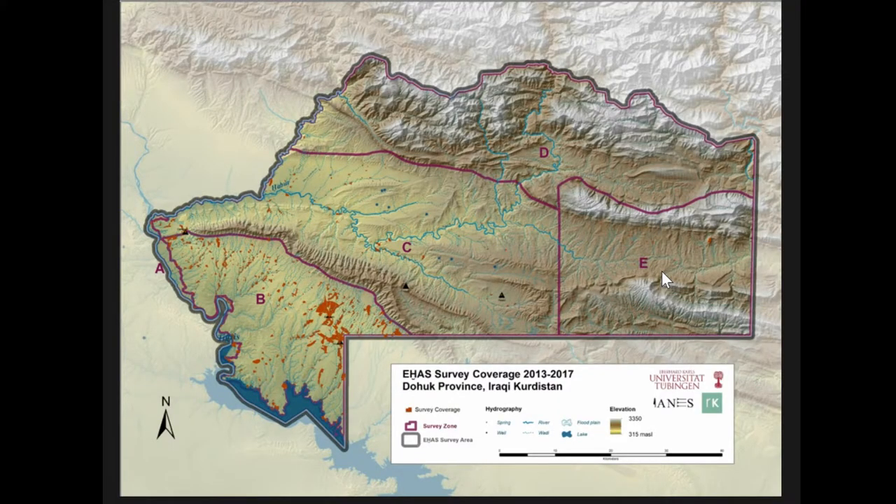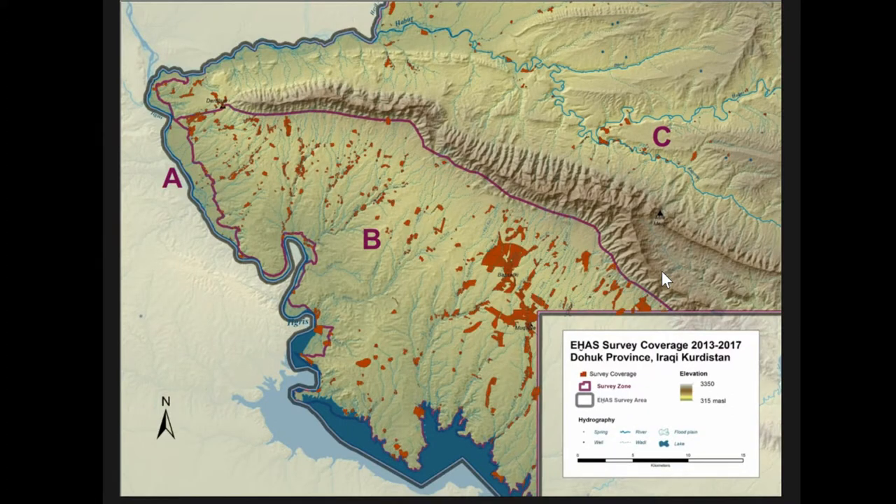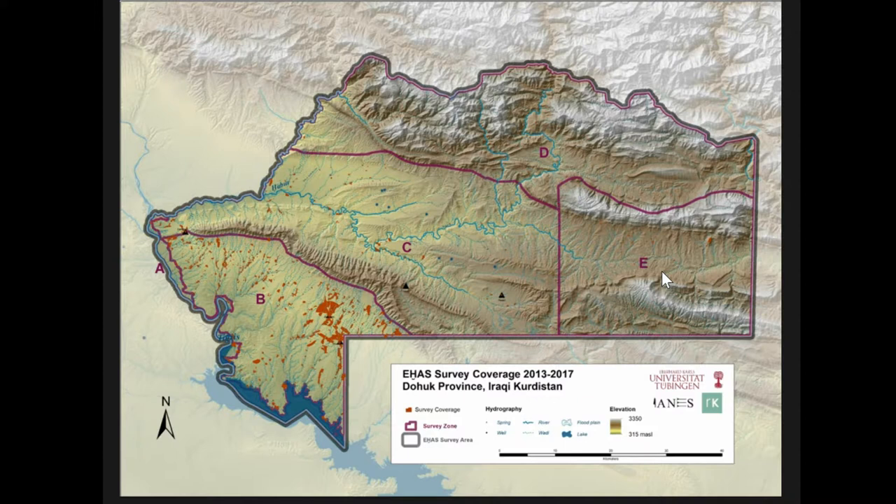I'll call it the EHAS — the Eastern Habor Archaeological Survey — directed by Peter Feltzner at Tübingen. It's a regional survey with two initial goals. First, to document the archaeological landscapes of what is basically an unexplored region up until five years ago. It covers about 4,500 square kilometers, ranging from marshes flanking the eastern Habor and Tigris rivers up to mountain peaks along the border with Turkey. Second, to understand patterns of settlement in this region, specifically for the 3rd and 2nd millennia BC.